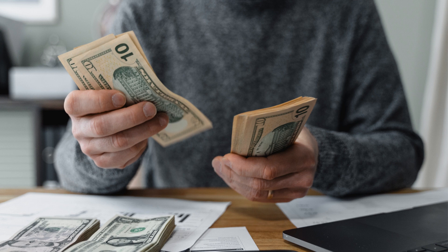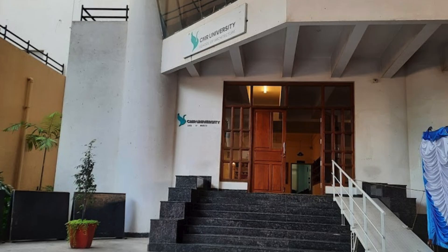Management quota seats are available for students who want direct admission to CMR Institute of Technology. Students have to pay higher tuition fees compared to merit quota seats for direct admission to CMR Institute of Technology. Admission Backup assists students seeking management quota admission at CMR Institute of Technology.